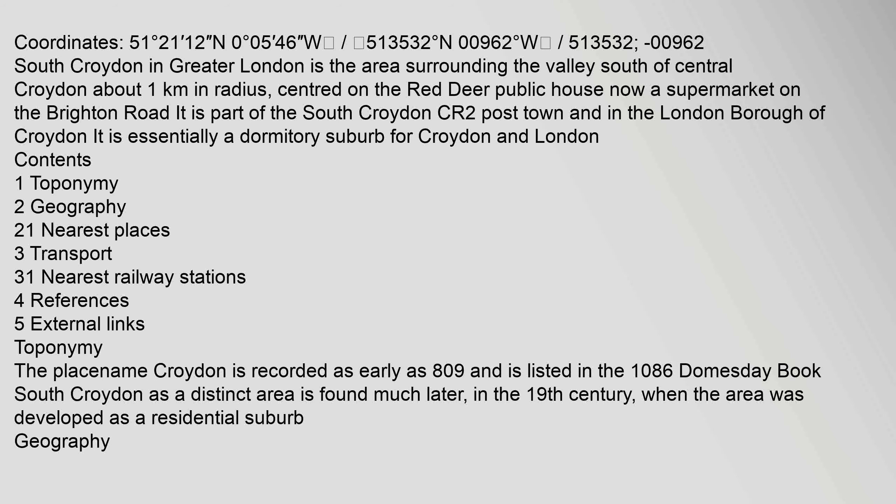Coordinates: 51 degrees 21 minutes 12 seconds north, 0 degrees 05 west. South Croydon in Greater London is the area surrounding the valley south of central Croydon.